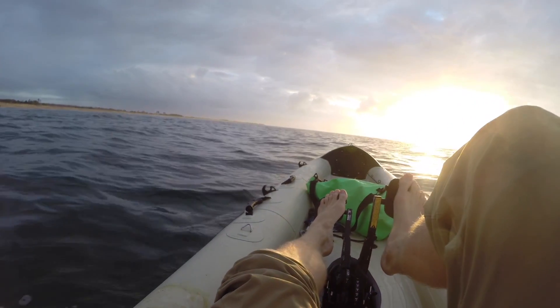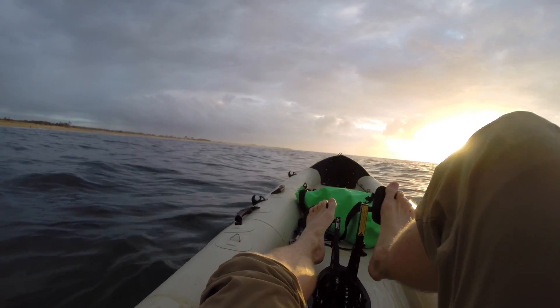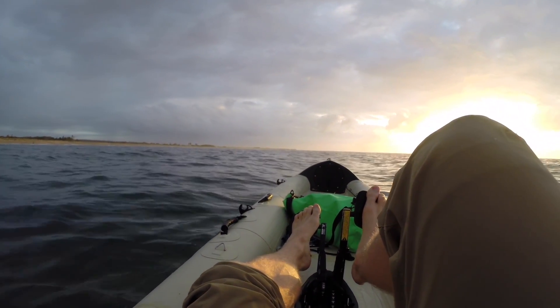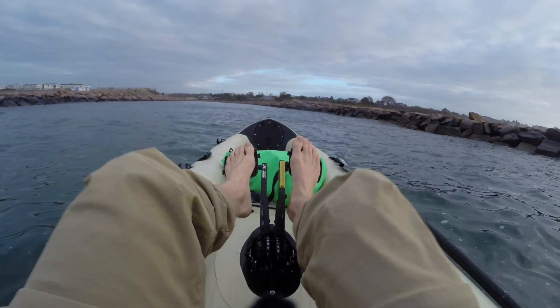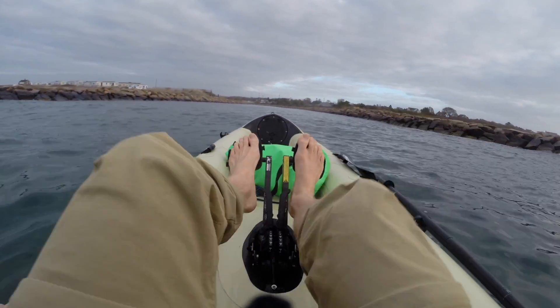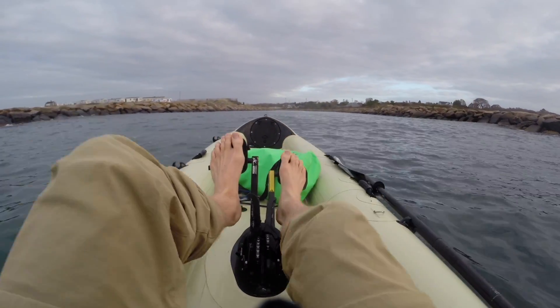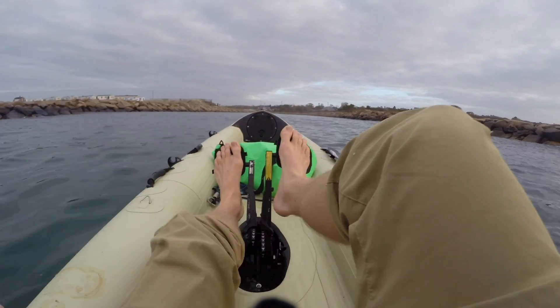I'm not seeing any action. Nobody on the beach looks like they're catching anything, and I'm not pulling anything out of those rocks. I think I'm going to turn around and head back to the inlet. I'm heading in. Didn't find any fish today, and I think it's a good example of a day when fishing from shore is probably a little more productive than fishing from the kayak.